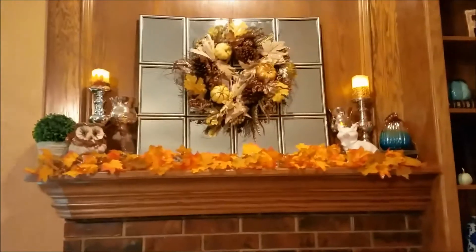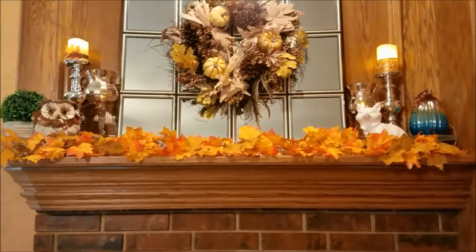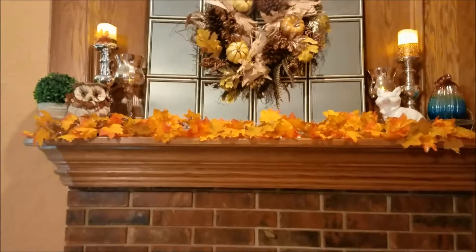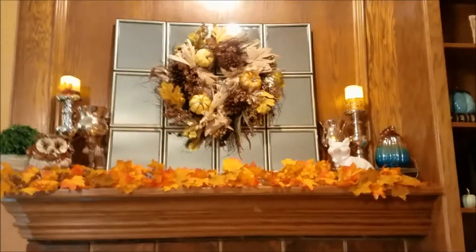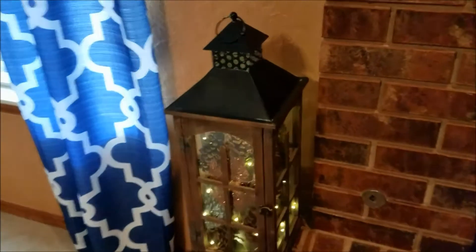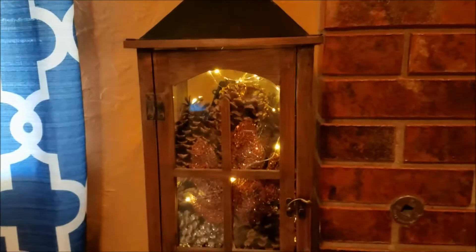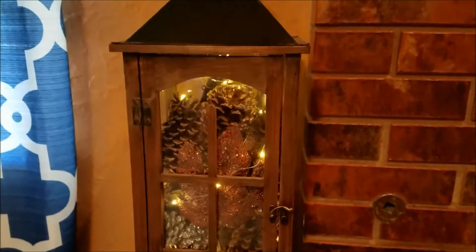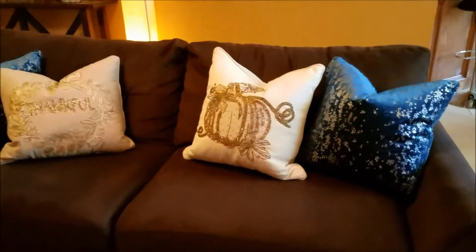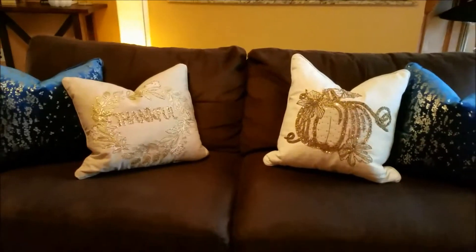Here is my fall mantle, which you may have seen in the console table video — I'll put that link in the description below. There's my 'Happy Fall Y'all' sign, and over here is a lovely lantern from Kirkland's filled with real pine cones from my mom's house. There's also a little glittery leaf, some string lights, and some little glittery pine cones inside as well.